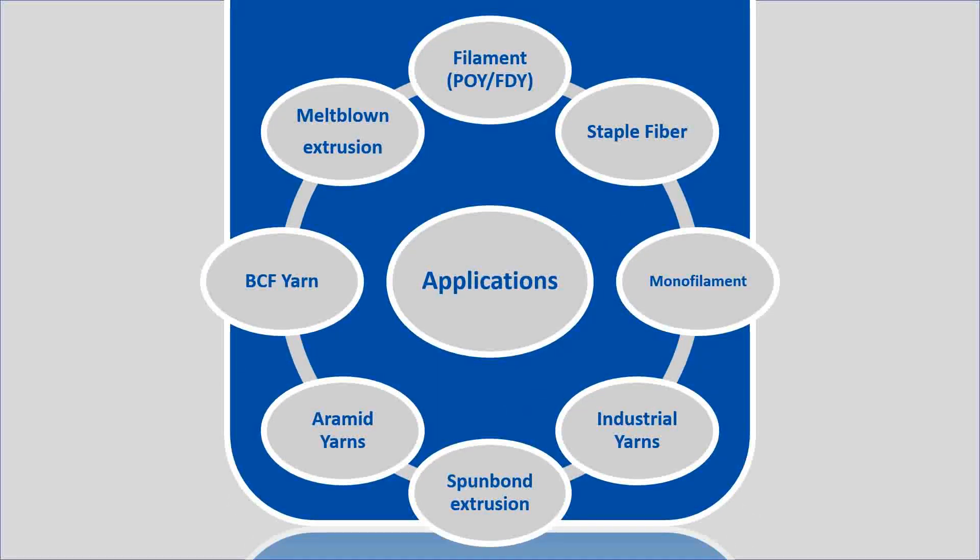The Spintrack is used in a wide variety of applications. The most widely used application is filament production — specifically, it inspects POY and FDY filament capillaries. Staple fiber is another application where the Spintrack is widely used, where the spinnerets contain more capillaries and are generally larger. The Spintrack is also used in monofilament production, industrial yarns, spun bond extrusion, aramid yarns, BCF carpet yarns, and melt blown extrusion.